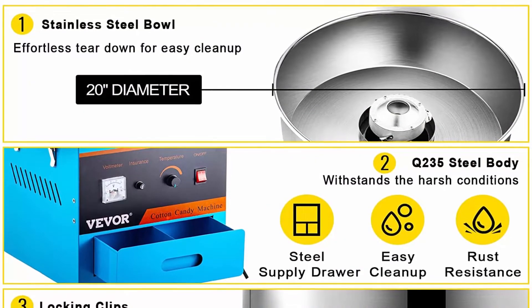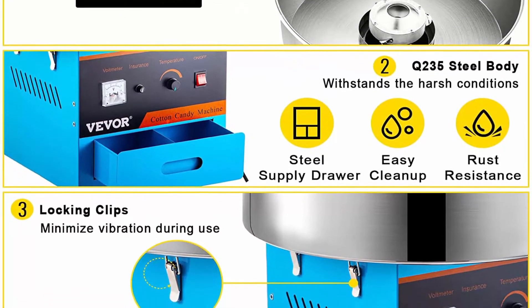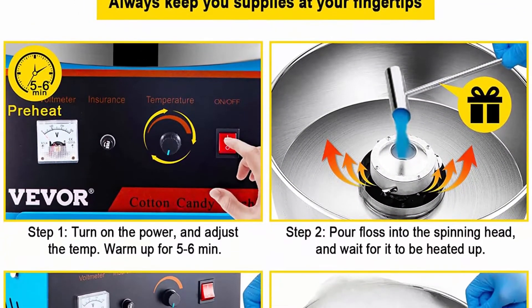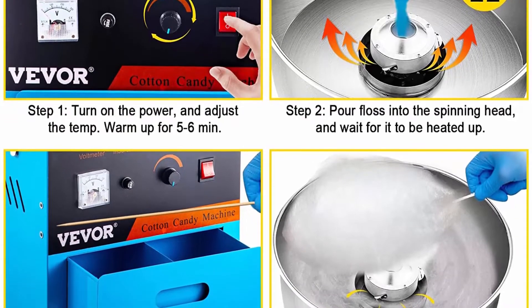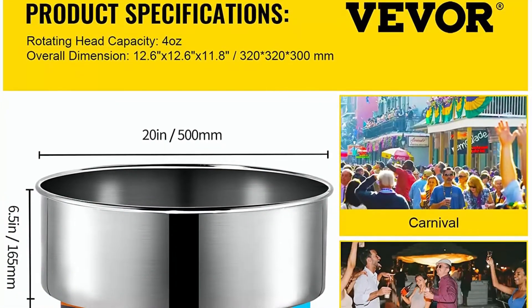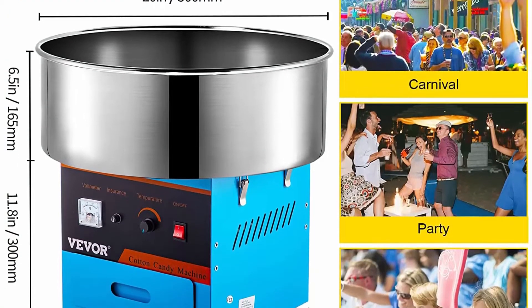Reliable structure and easy cleanup: thanks to the stainless steel and heavy duty steel construction, this cotton candy floss maker can withstand the rigors of high demand. The stainless steel bowl has a large diameter of 20 inches, is quite easy to remove, making cleanup a breeze at the end of the event. The locking clips hold down the bowl to minimize vibration, making the operation quiet and smooth.